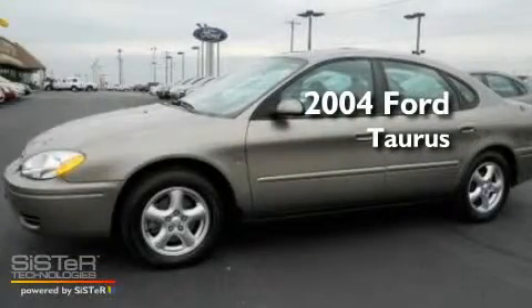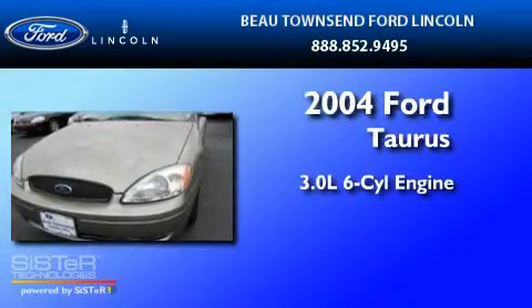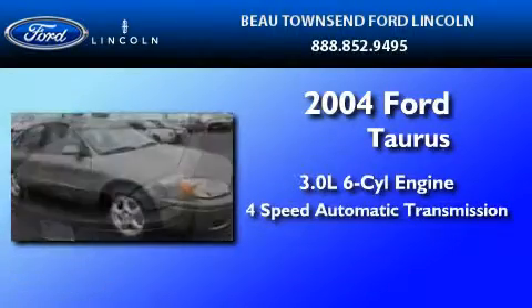This is a 2004 Ford Taurus. It features a 3.0-liter, six-cylinder engine and a four-speed automatic transmission.